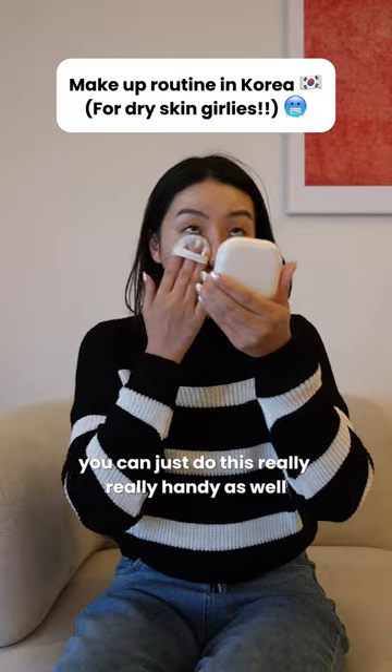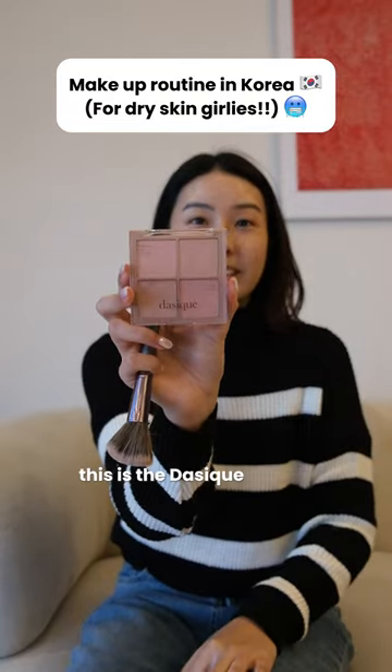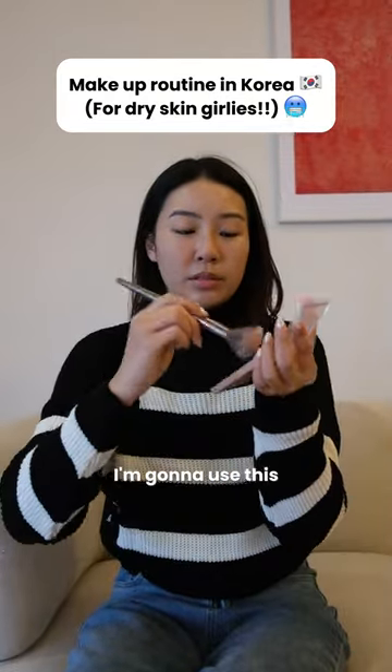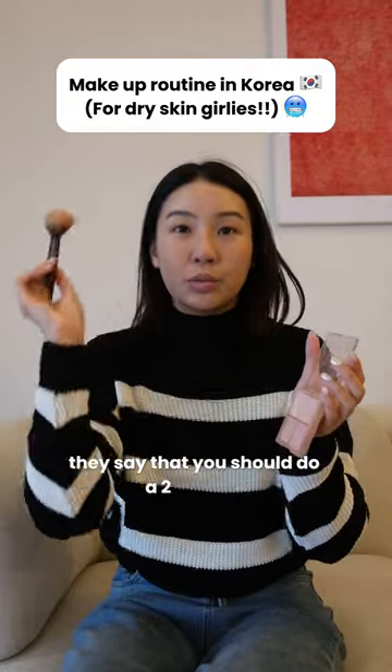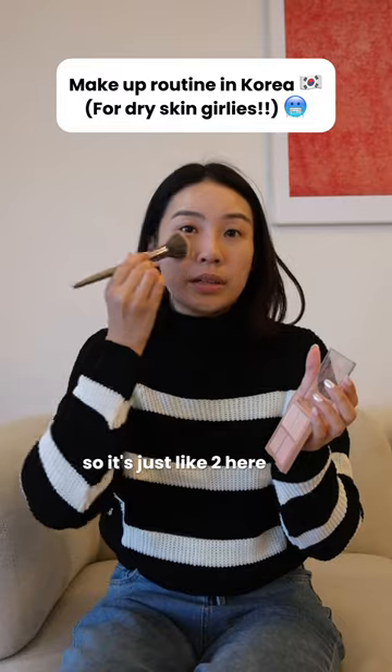This one is also a Korean brand — this is the Dasik palette. I'm gonna use this and this for my blush. I saw online they say you should do a tool method, so it's just like tool here and then go upwards. Tool and then go upwards.